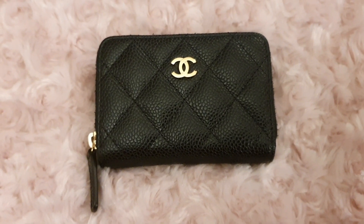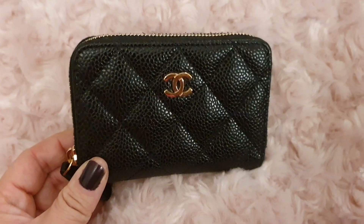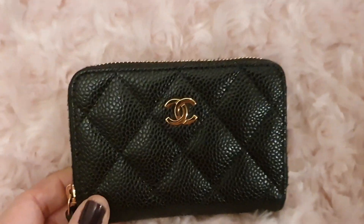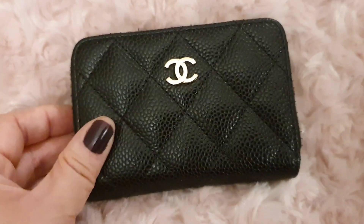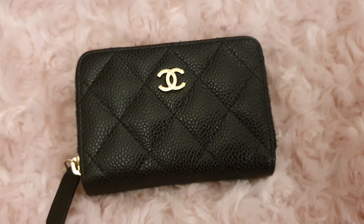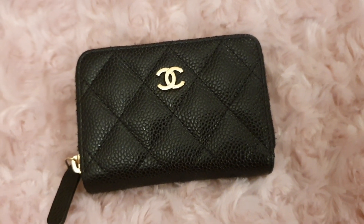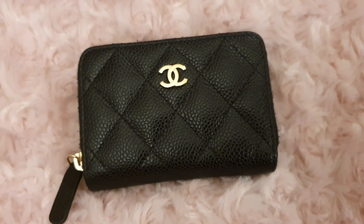Hello YouTubers and welcome to my channel. Today I'm coming to you with a short one-year review of my lovely zippy coin purse from Chanel, in the caviar leather with the gold hardware and in the color black. If you're new, welcome — this is a channel in which I mainly speak about luxury items. I try to do short reviews covering everything from handbags to small leather goods, to fragrances, to luxury watches, and some fine jewelry.